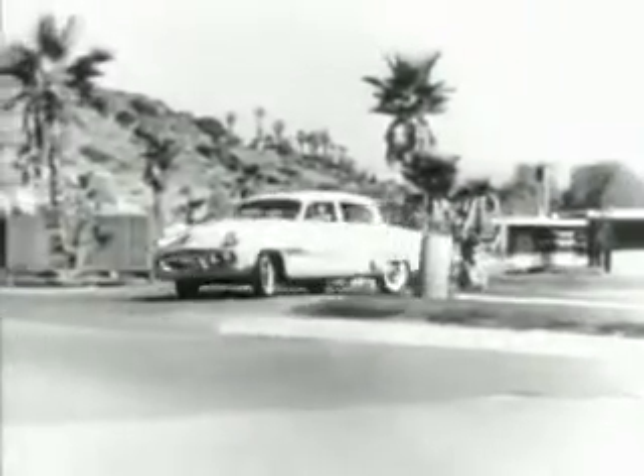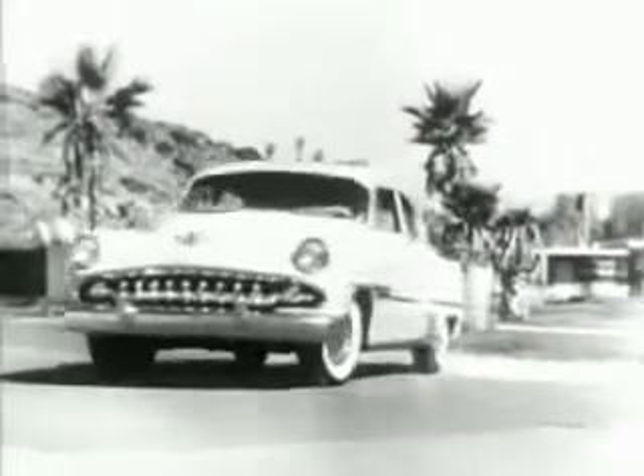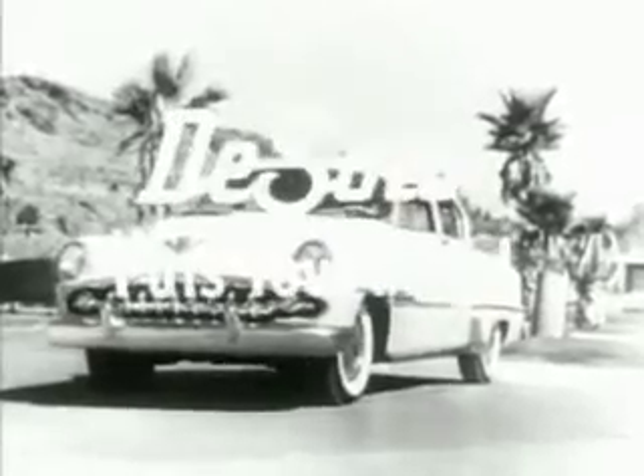It's available in two full series: the mighty 170 horsepower Fire Dome 8, and the brilliant Power Master 6. Convince yourself that this year, DeSoto puts you ahead automatically.